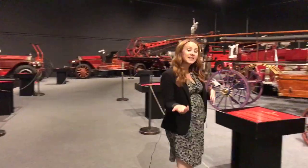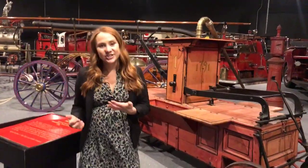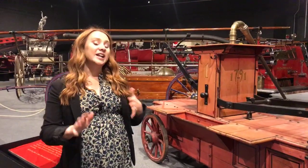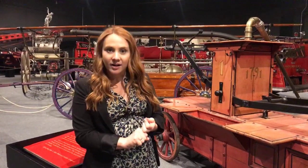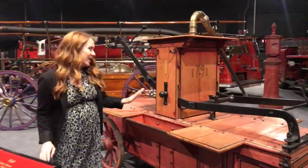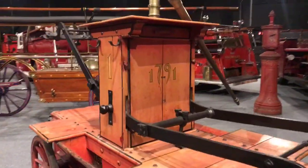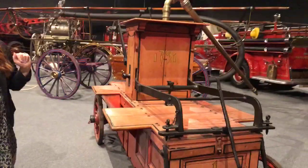In the 1700s we see some advancements in firefighting technology. As we go through and look at our engines, you'll notice that some things change. We're going to look for clues like what material the engine is made out of, how it's powered, and what equipment comes with it. Our oldest engine is from 1791 — it's a Lansingburg tub that uses a pumper system.